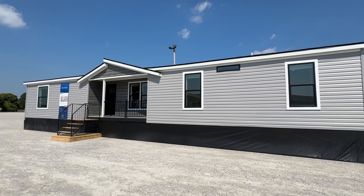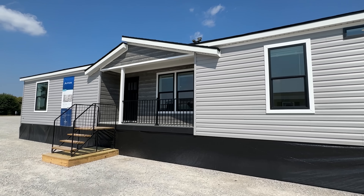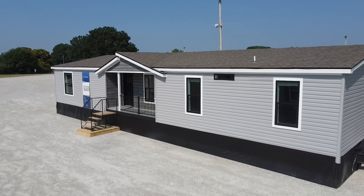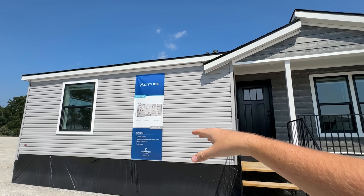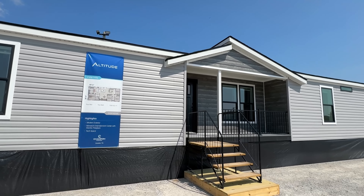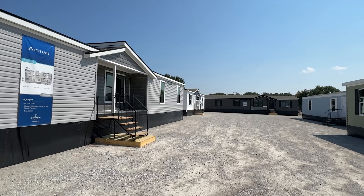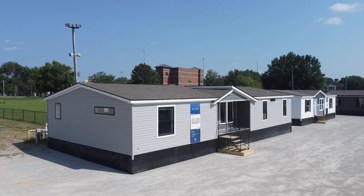Hey everyone, look at this — we got a brand new model that I'm getting to showcase here today on the channel. This is a home manufactured by Champion Homes coming out of their Dresden, Tennessee plant. They just dropped this model so I'm super excited about showing it off to y'all. We got four beds and two baths, close to 2,000 square foot. This is part of their Altitude Series — they have several of these homes set up as show models, having their retailers come in to look at and place orders.